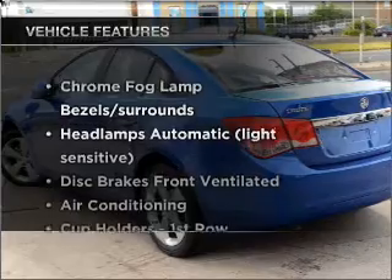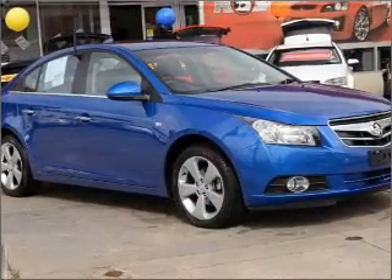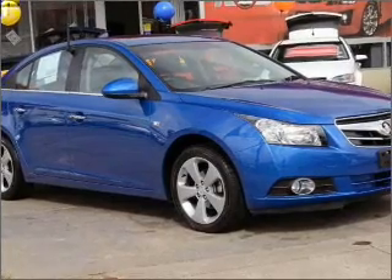Plus, enjoy these notable features that are included in this ride: cruise control, climate control, central locking, power windows, and a CD player.